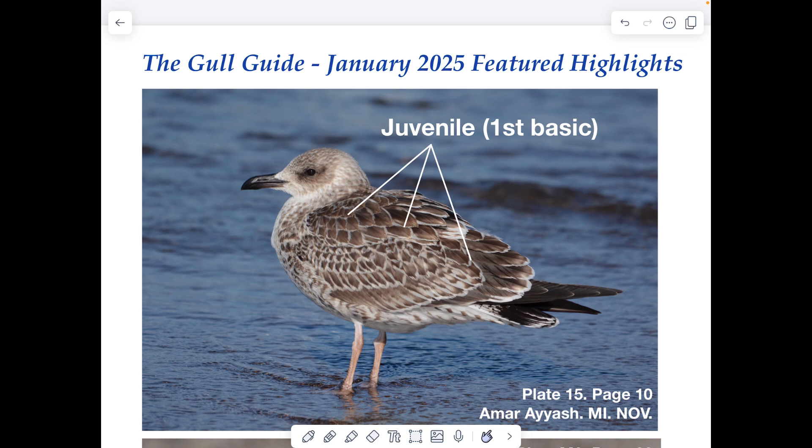Birding has reached a level of sophistication where with a simple pair of optics, I think you can make out a lot of these things if you have the interest in truly understanding what you're looking at. This modified Humphrey-Parks system that I talk about in the book — the preferred system for molts and plumages — synonymizes juvenile plumage with first basic plumage. So it is perfectly fine to call this Lesser Black-backed Gull from page 10 a first basic or juvenile Lesser Black-backed Gull.